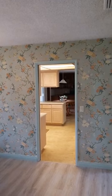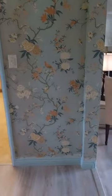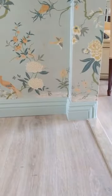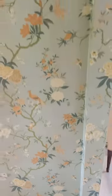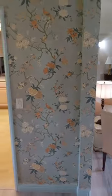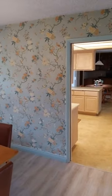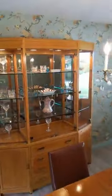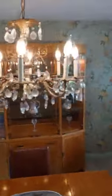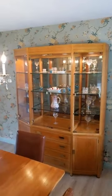They actually redid the baseboard and trim, which is a little more modern, but they painted it to match the color palette of the wallpaper — which I thought was super cool. Wallpaper is this interesting thing where, like most things in fashion design, there's a cycle, and it seems as though wallpaper is making a comeback — or so says my wife, who's an interior designer. This wallpaper is really unique and fits the house really well.